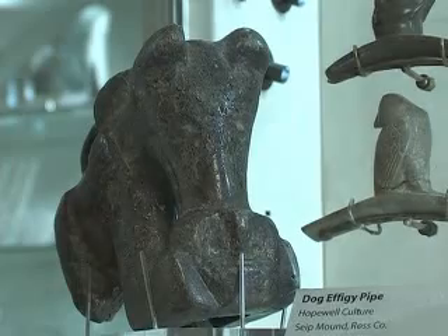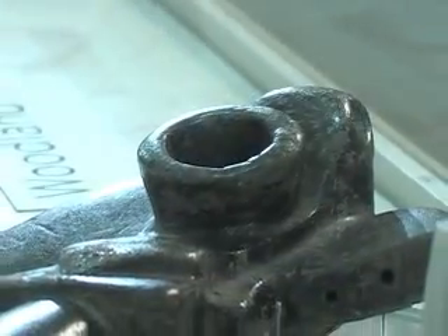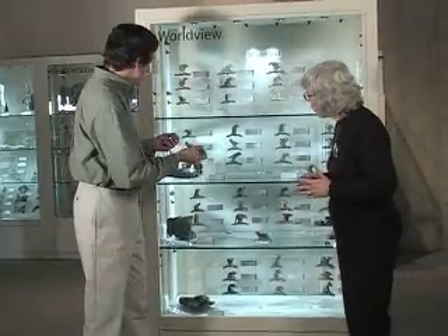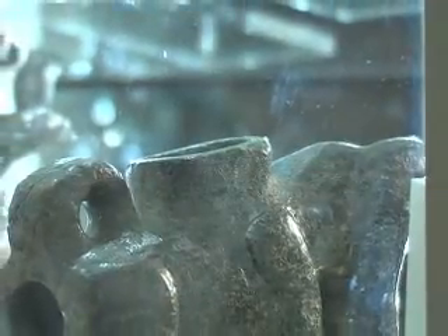The group includes two dogs, two birds, and a bear. The bowls are carved in the backs of the animals, and the stem would have been a removable wood or reed stem that would have been inserted in a small hole in the backs of the pipes.